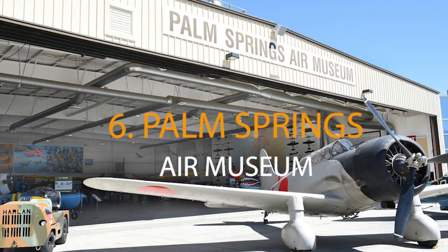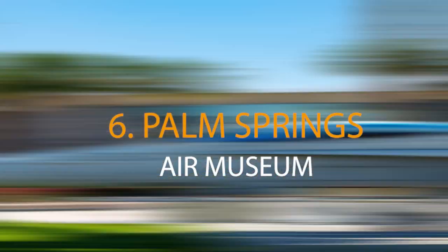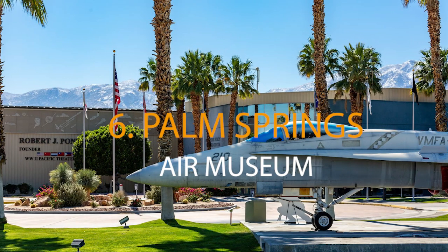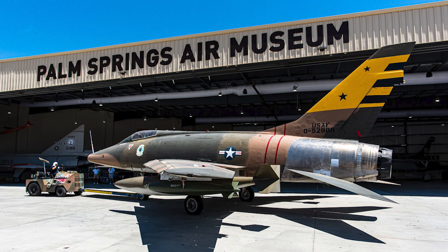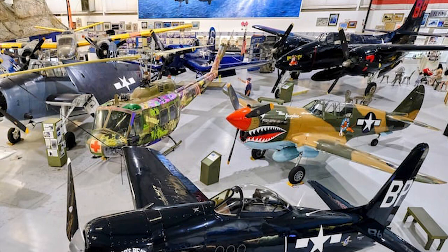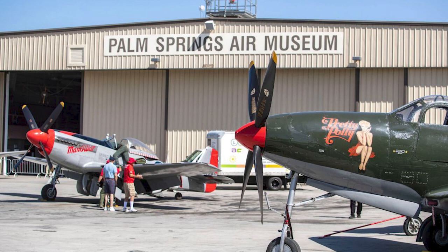Discover the rich history of aviation at the Palm Springs Air Museum, a fascinating destination for aviation enthusiasts, history lovers, and everyone in between. This expansive facility pays homage to the aircraft and pilots of World War II, the Korean War, and the Vietnam War. You are invited to closely observe these meticulously maintained planes, along with flight simulators and cargo planes to explore for younger visitors.